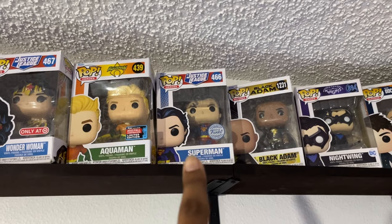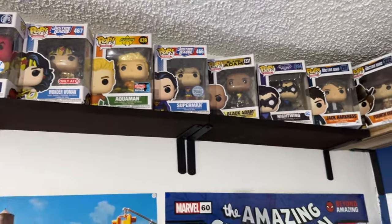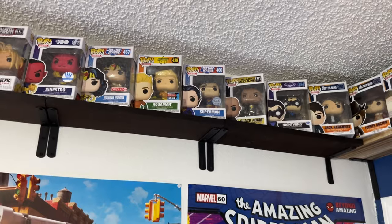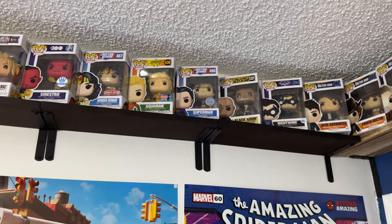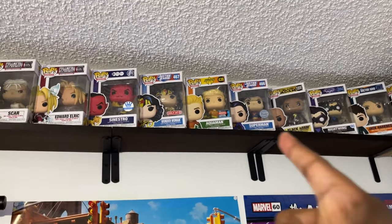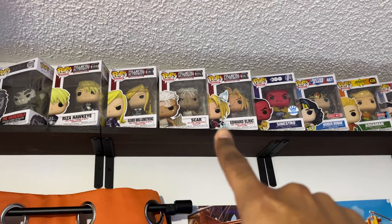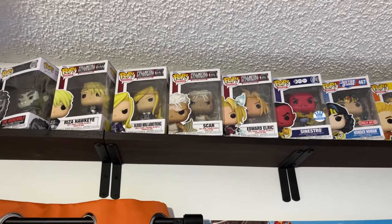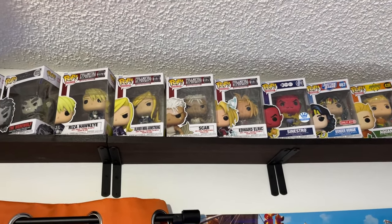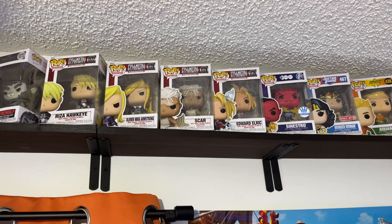Just recently got this Superman Pop right here — just a really awesome Pop. It's my favorite Superman Pop. I was not interested in getting anything Superman, and then I saw this and instantly wanted it. Something about it just looks super classic and awesome. My wife and I are big fans of Fullmetal Alchemist Brotherhood, so we have as much as we could get from there. There are some we're missing, and then there's obviously some from the original Fullmetal Alchemist run — like Greed and Lust — that we should be picking up as well.